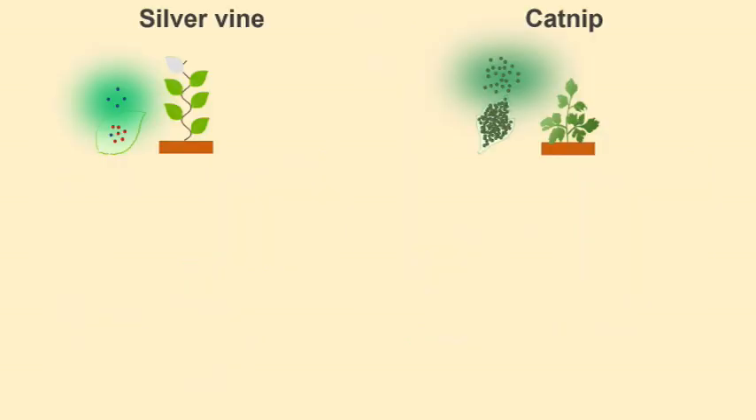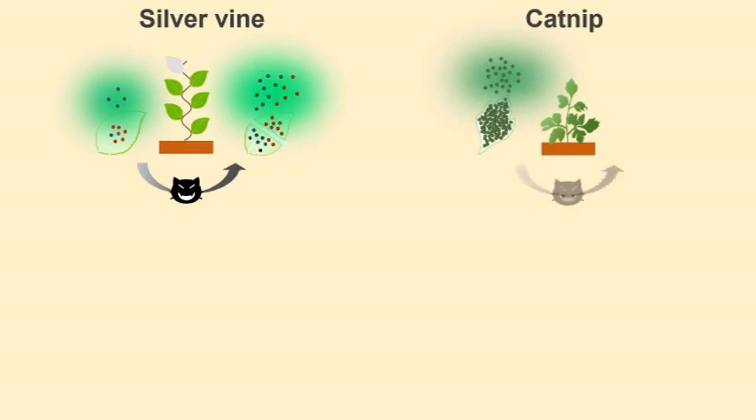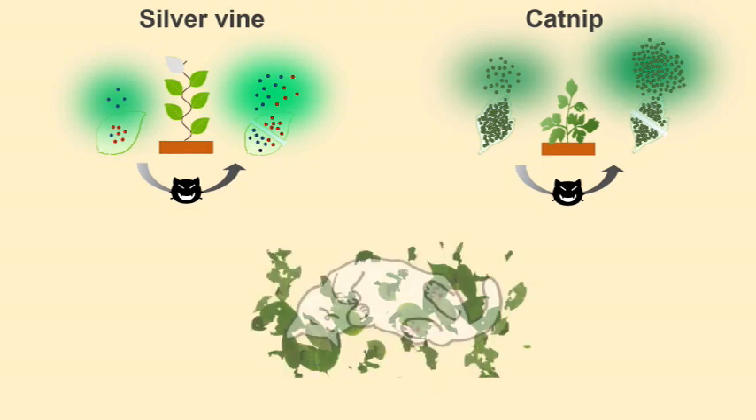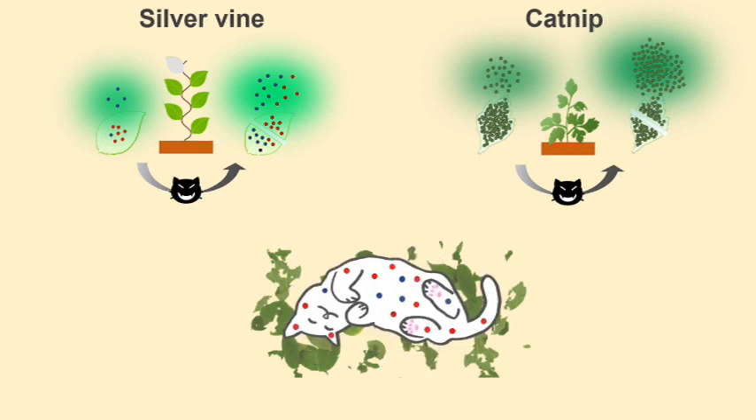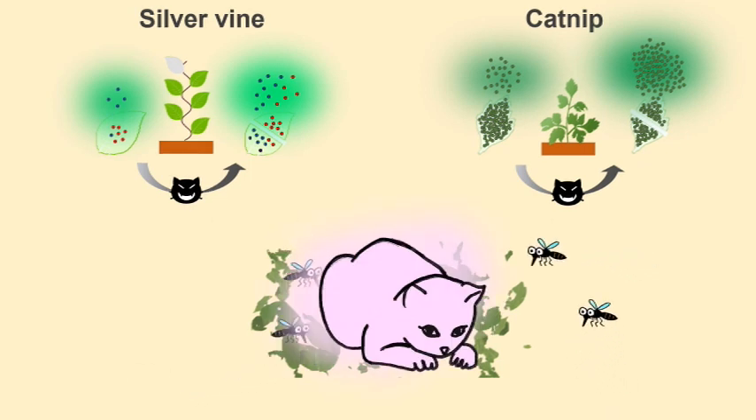In conclusion, feline licking and chewing damages silvervine, which emits a low level of iridoid mixtures. Damaged catnip emits a high level of nepetalactone. These changes extend the duration of the feline response to these plants, which results in enhancing the chemical pest defence in cats.